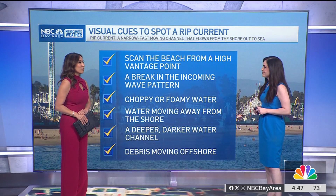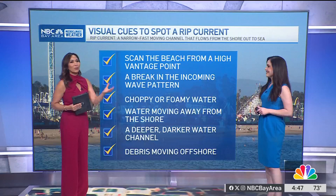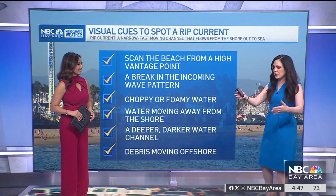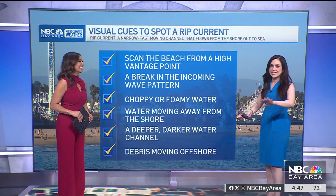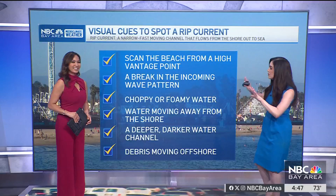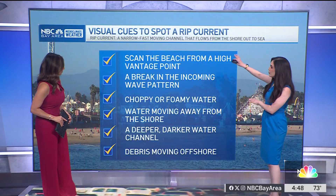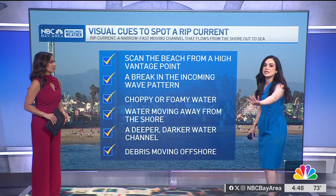When you talk about rip currents, I really don't know what I'm looking out for — can you tell us how we could keep a lookout to keep ourselves safe? Yeah, it's like you're at the beach and the ocean is slamming waves and it all looks the same. Here are some visual cues you can look out for. A rip current is a narrow, fast-moving channel that flows from the shore out to the sea.